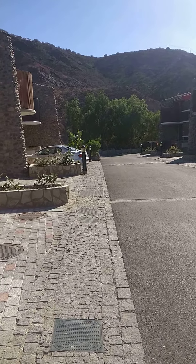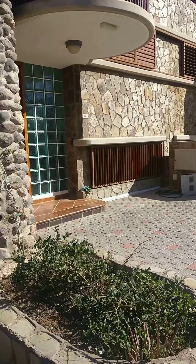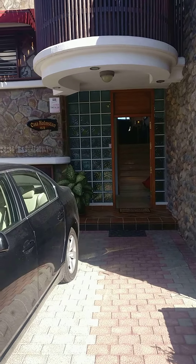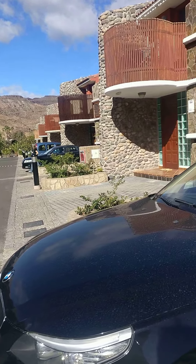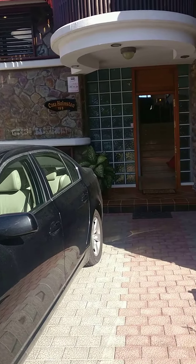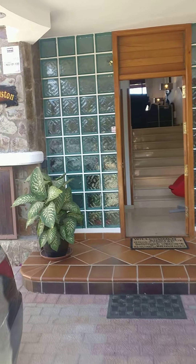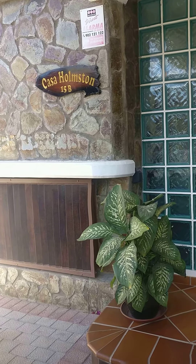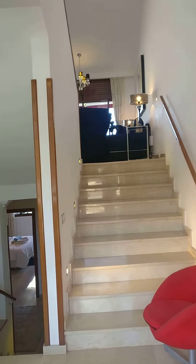Welcome to Casa Holmston by AnfiTauroRentals.com. This is Casa Holmston, a three bedroom villa. There is a shop and a restaurant, and the communal heated pool just two minutes walk away. Casa Holmston is our three bedroom duplex, meaning there's an upstairs and a downstairs.